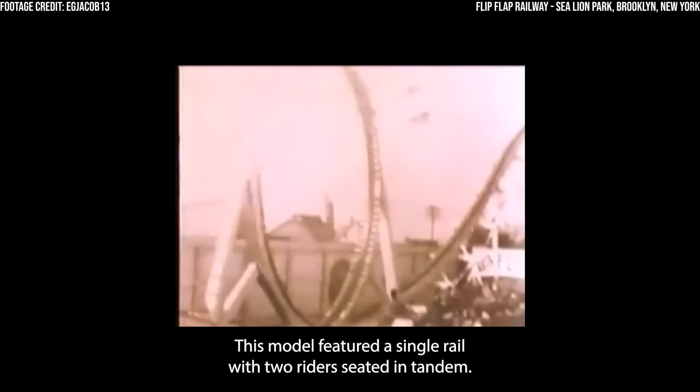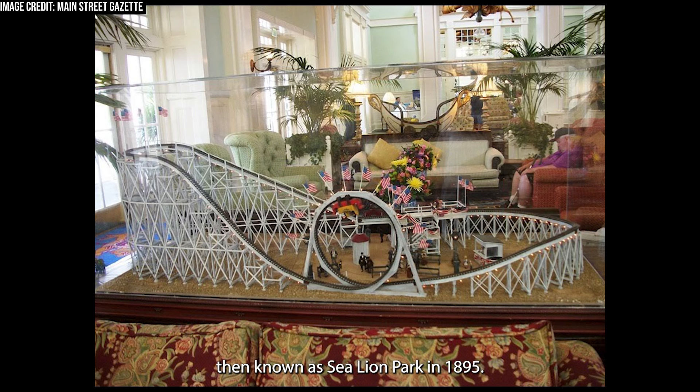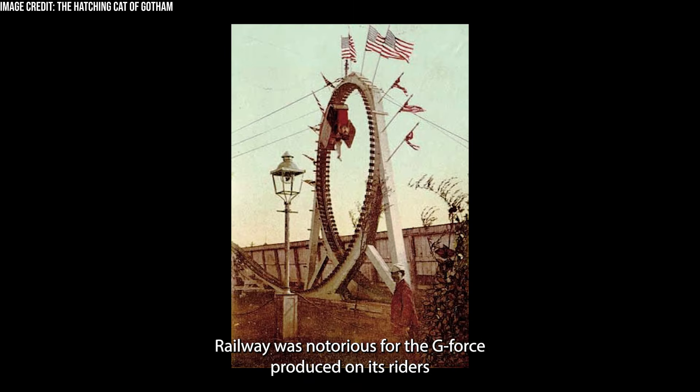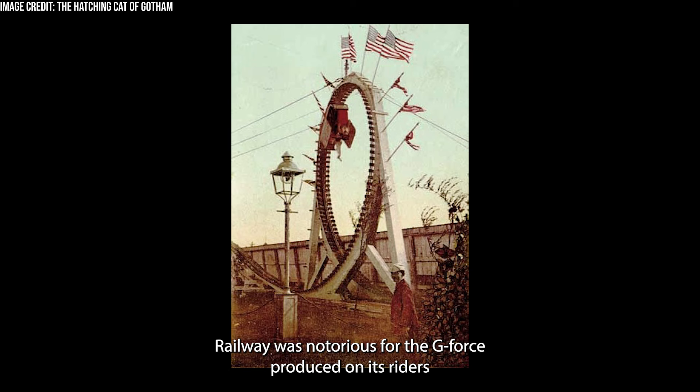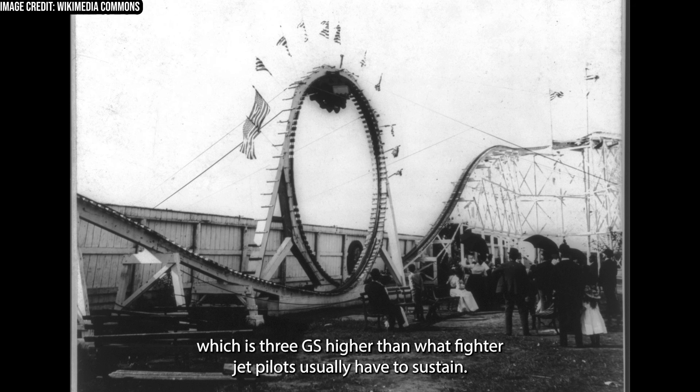This model featured a single rail with two riders seated in tandem. Beecher's coaster opened at Luna Park on Coney Island, then known as Sea Lion Park, in 1895. Much like the earlier centrifugal railways, the Flip-Flap Railway was notorious for the G-force produced on its riders. Due to the fact that the loop was circular and only around 25 feet in diameter, it is estimated that the ride could induce forces of up to 12 Gs on riders, which is 3 Gs higher than what fighter jet pilots usually have to sustain.